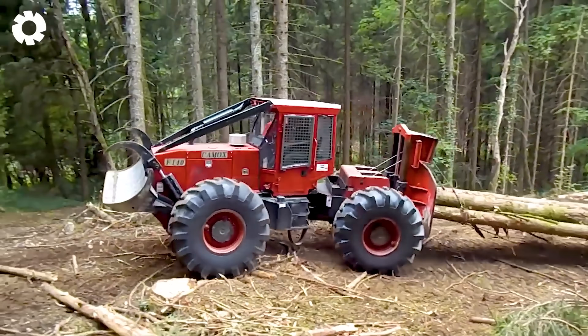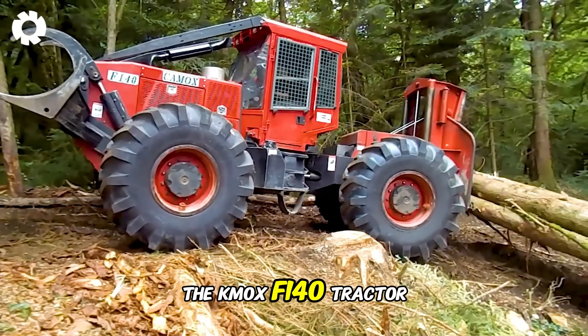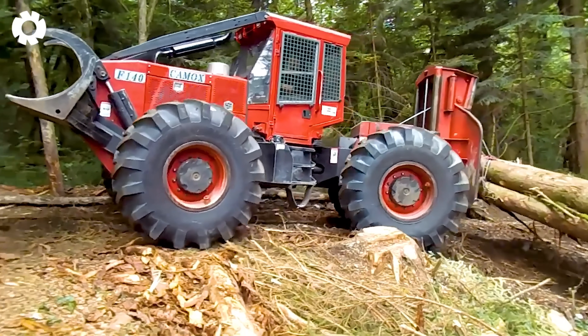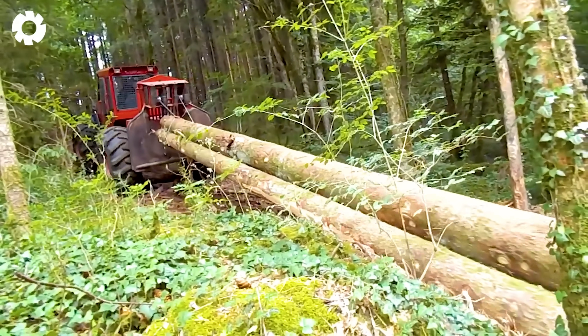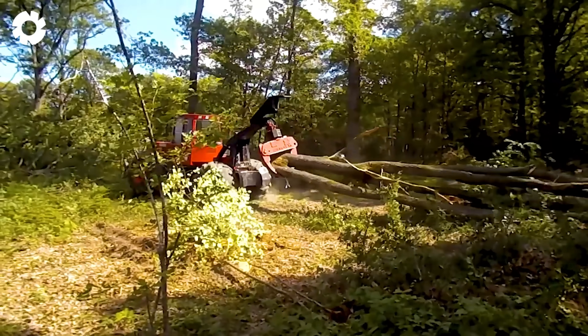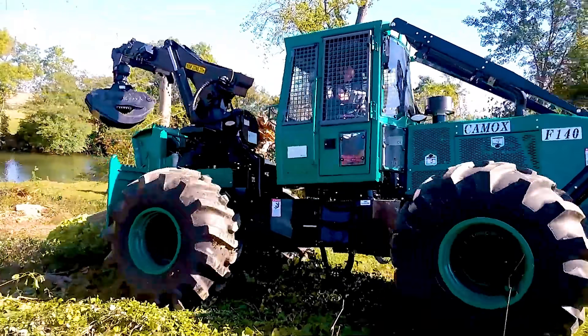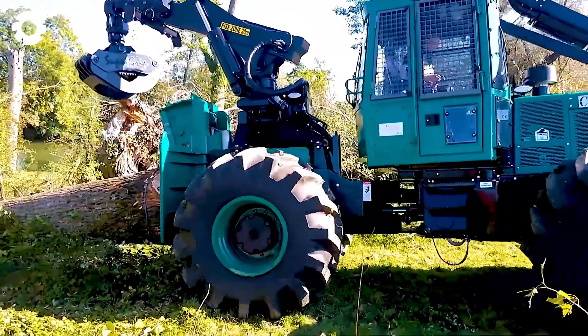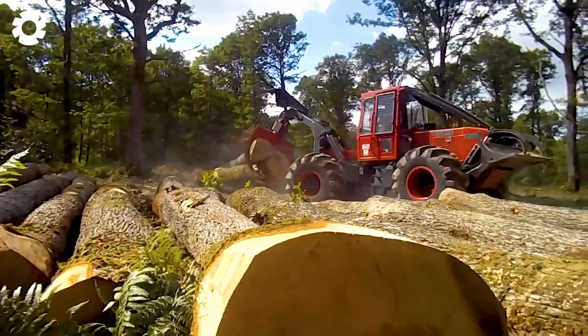When searching for a labor-saving solution in wood transportation, the KMOX F140 tractor is the ideal choice. With a powerful 140-horsepower engine and fuel-efficient design, the KMOX F140 helps reduce operating costs, boost productivity, and complete tasks quickly and efficiently.